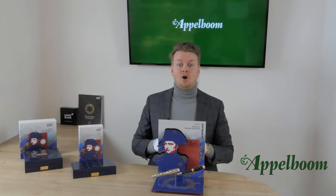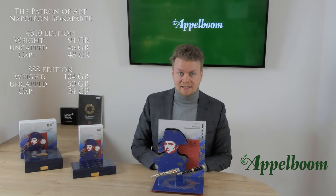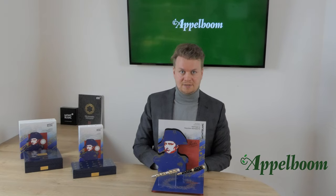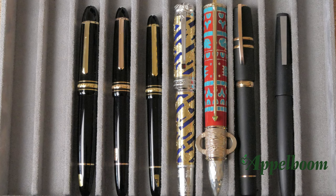The fountain pen uses the piston filler mechanism. The Patron of Art Napoleon Bonaparte 4810 edition weighs 94 grams capped and 46 grams uncapped. The 888 is a bit heavier, weighing 104 grams capped and 50 grams uncapped. It is not possible to post either of these pens. The Patron of Art fountain pens are based on the 146 model. For size comparison, here you see a lineup with the Mont Blanc 149, the Mont Blanc 146, the Mont Blanc 145, the Mont Blanc Patron of Art Napoleon, the Mont Blanc Patron of Art 2020 Moctezuma, the Visconti Homo Sapiens, and the Lamy 2000. And here you see the pens uncapped.